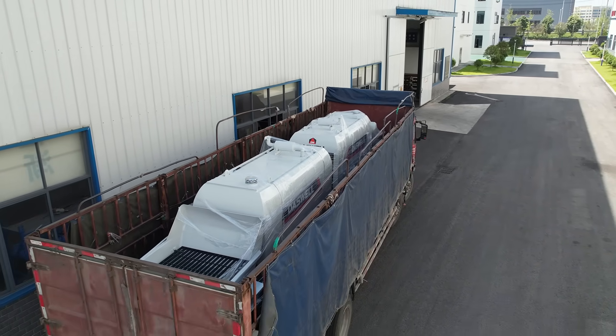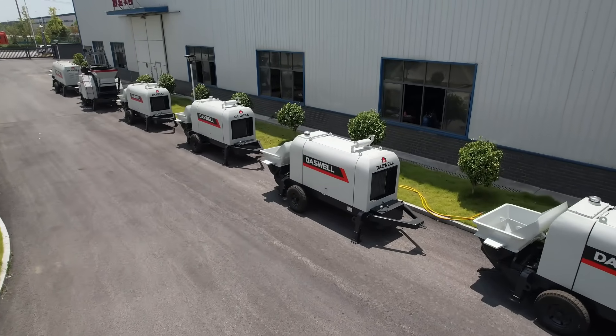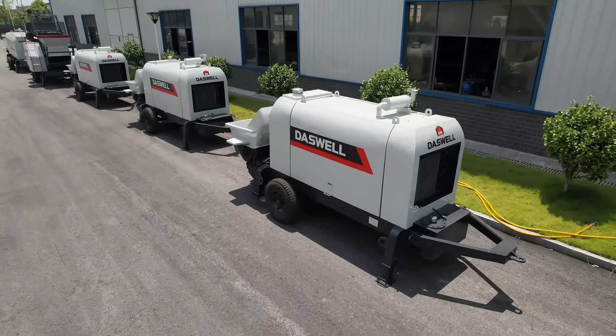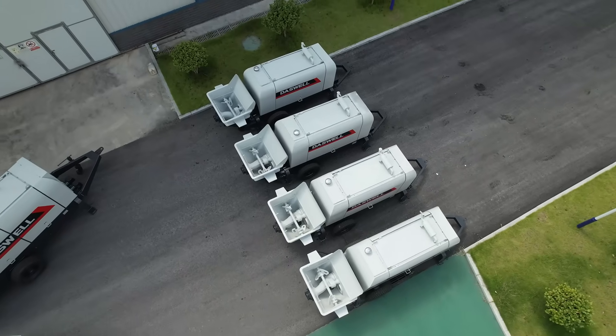With a local office and warehouse, we provide fast parts, service, and training. Many customers say our concrete pump trailer helps them finish faster and cut labor costs. Choosing the right pump depends on capacity, stone size, and pumping distance.